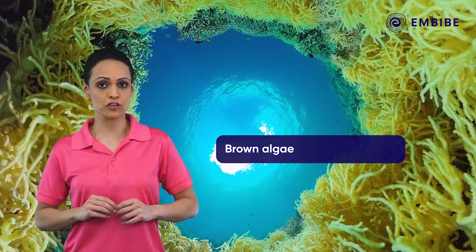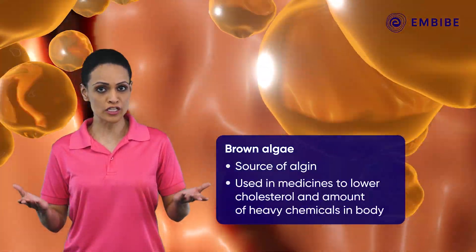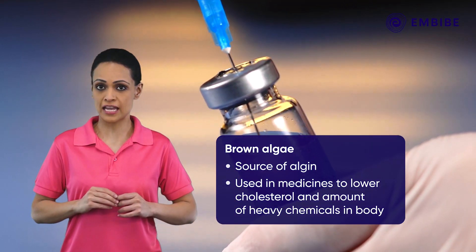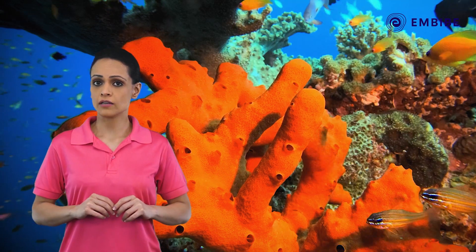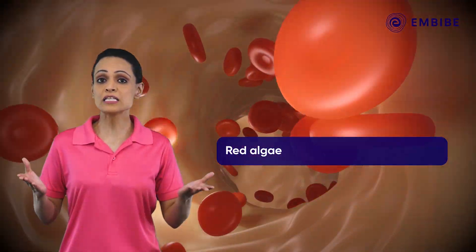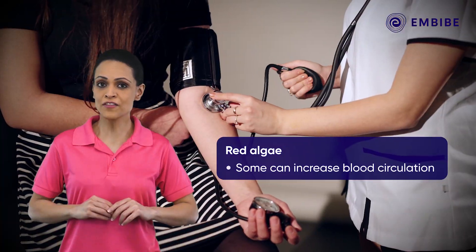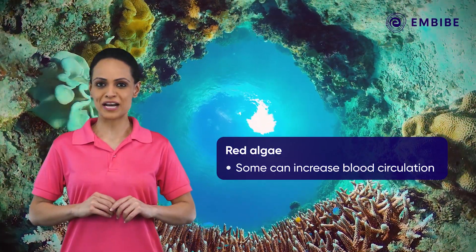Algin is a type of carbohydrate from brown algae that is used in medicines to lower cholesterol and the amount of heavy chemicals taken in by the body. Another kind of algae called red algae can increase blood circulation and has other health benefits. But what are these kinds of algae? Let's find out.